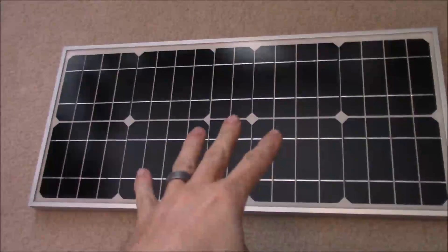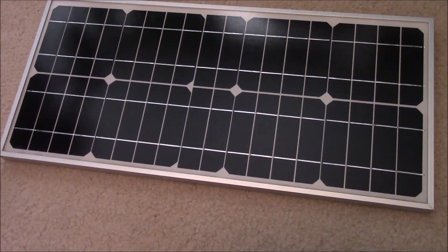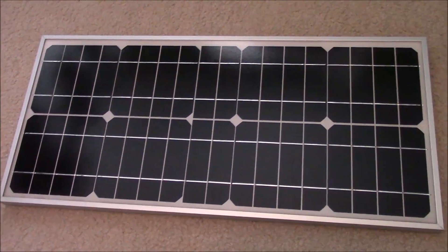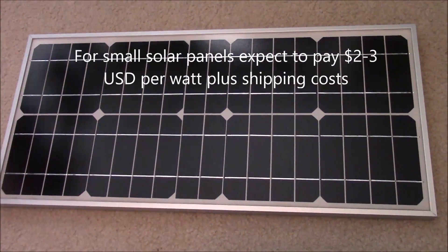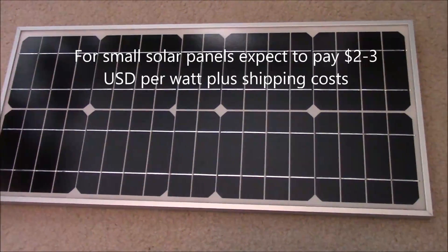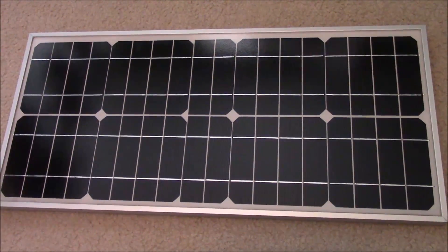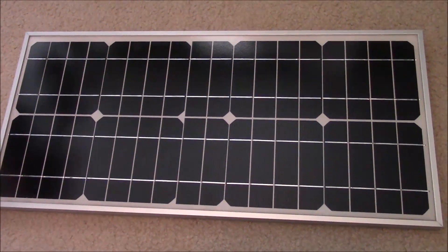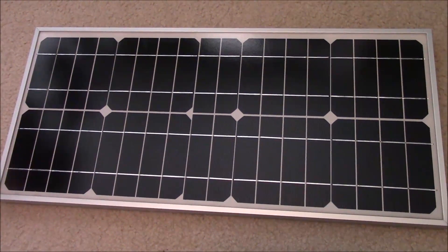On the lower end, this is a 20 watt panel you've seen in a couple of my videos. When dealing with really small panels, you're going to pay a little more per watt — generally about two to three dollars per watt. If you hunt for a good deal, you can probably find them for about a dollar fifty per watt. This one was thirty dollars, so it's in that dollar-fifty-per-watt range. Almost all low-end panels are going to be twelve volts — I'd recommend staying away from the really small four, three, or six volt ones.